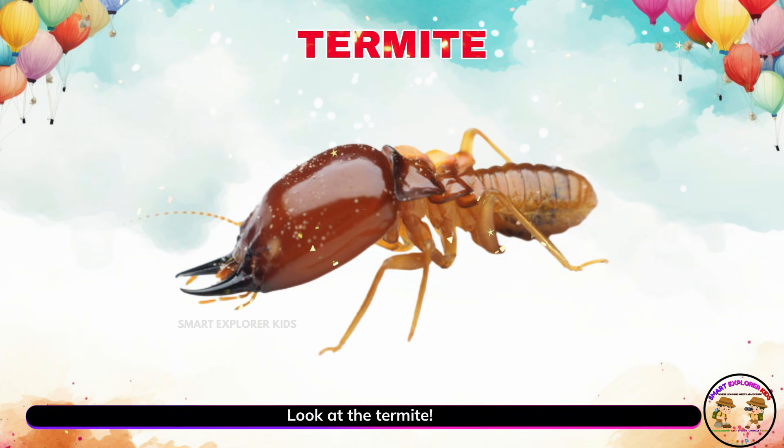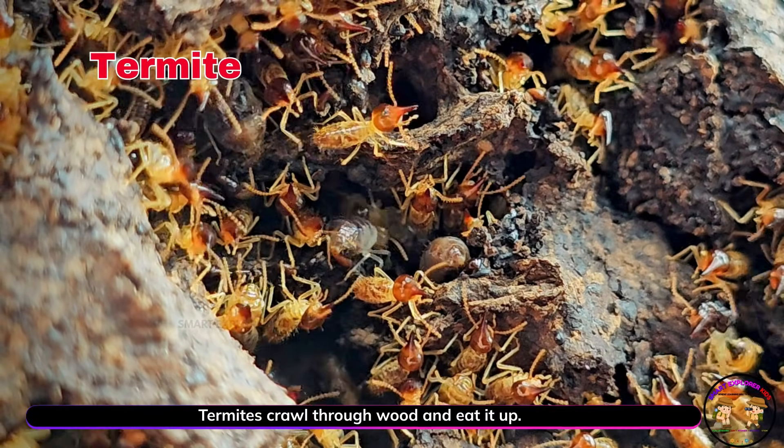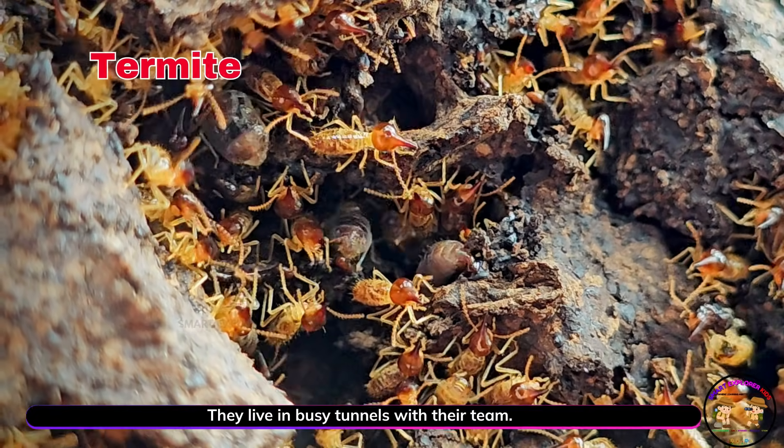Look at the termite. Termites crawl through wood and eat it up. They live in busy tunnels with their team.